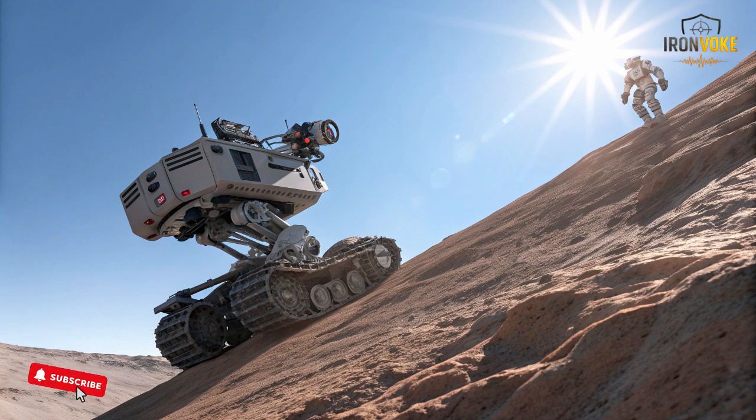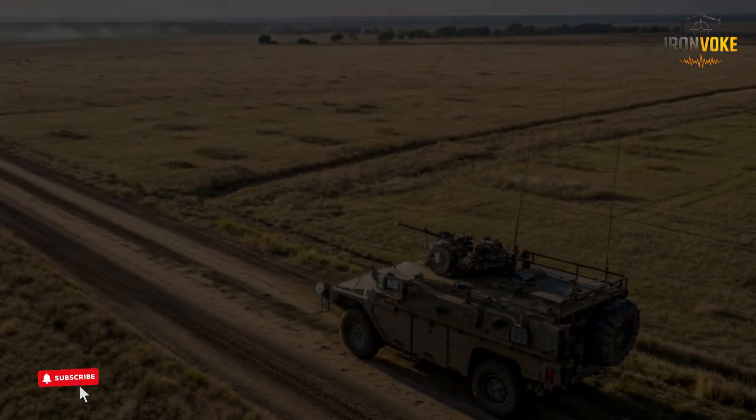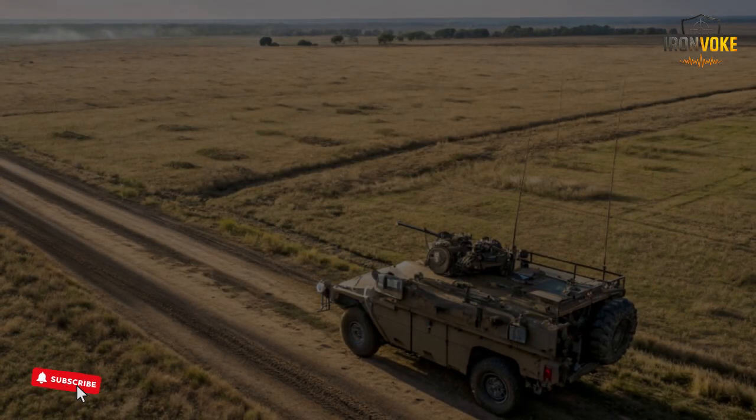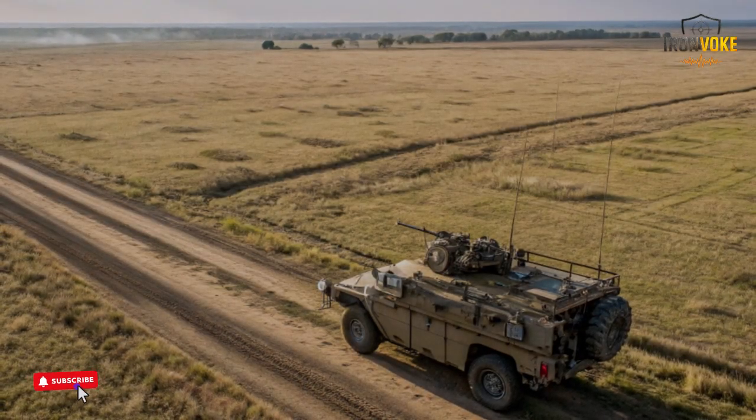Another valuable advantage of the Rex MK2 is its ability to reduce fatigue during long missions. A fully equipped soldier can carry significant weight, and over long distances this affects performance, awareness, and endurance. The Rex MK2 solves this challenge by taking that weight entirely.